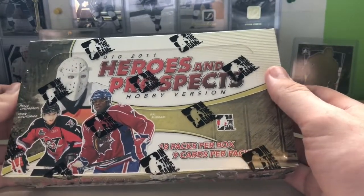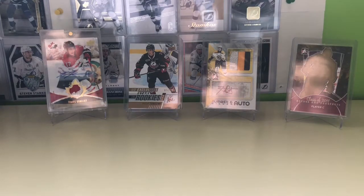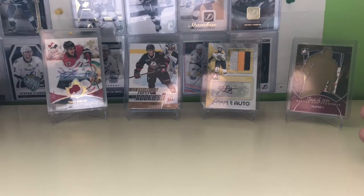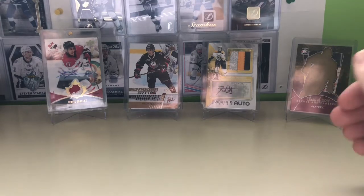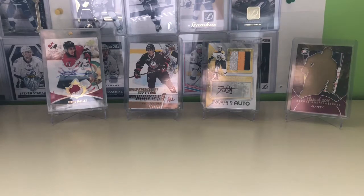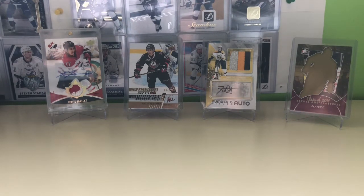I've opened this stuff before, but not on the channel. As you can see in the background here, I have pulled a silver numbered auto of Taylor Dotterey — that's a nice card — as well as the Class of 2011 Heroes and Prospects Player C redemption. It's a redemption where if the player on the back matches the draft position you have, you get that redemption. Unfortunately, Player C is Landis Kog, and the number on the back is like 16 — he went second in the draft, so I did not get the redemption.